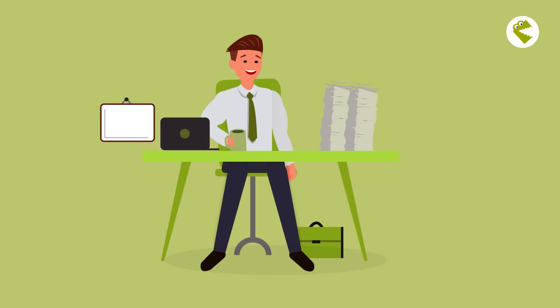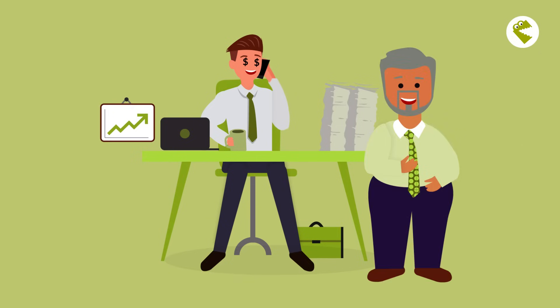In the end, everyone is happy. Edgar is happy he will never have to type business cards again — he can now do what he does best anyway: sell. His boss Manfred is happy that the stacks of business cards on Edgar's desk are finally where they belong, digitally recorded in a well-maintained CRM.